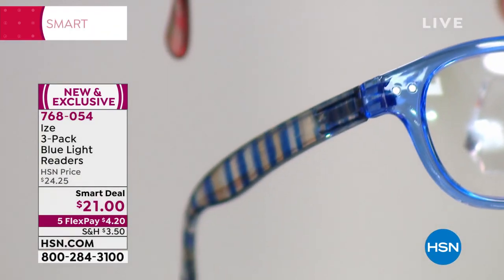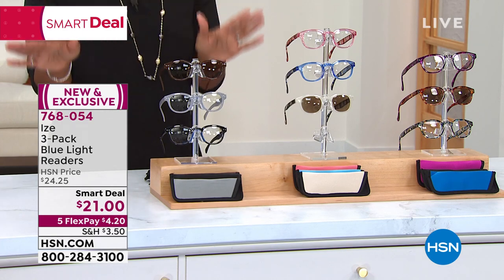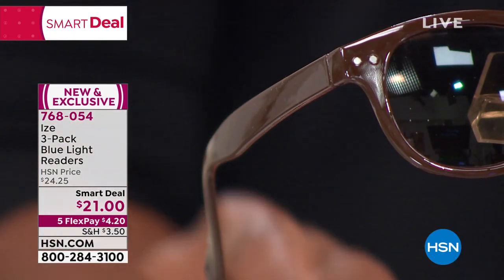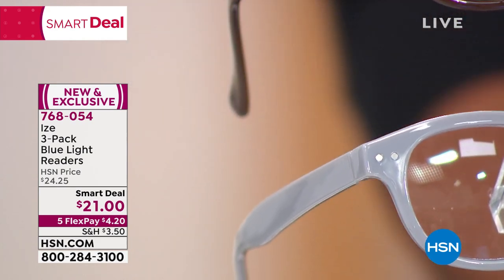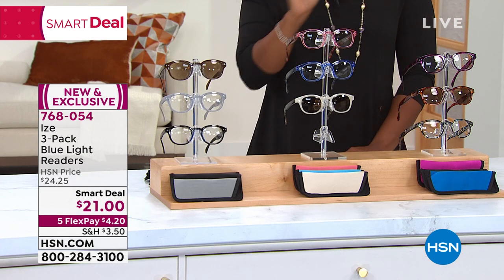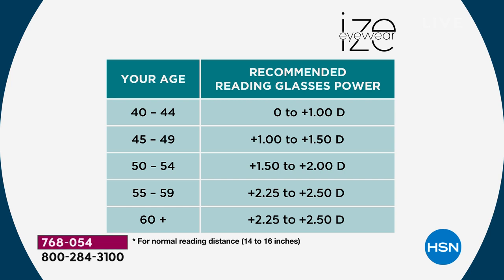There are only two days left on this — it breaks out to about $7 per pair, and you're getting the case. Lisa Kirshner is joining us. I'm popping on my readers from the Confetti Tortoise pack. They look amazing — Lisa is wearing the Milky Stripe. You can really see how differently that changes your look just by changing your glasses. If that was all you got, this would be an amazing deal.